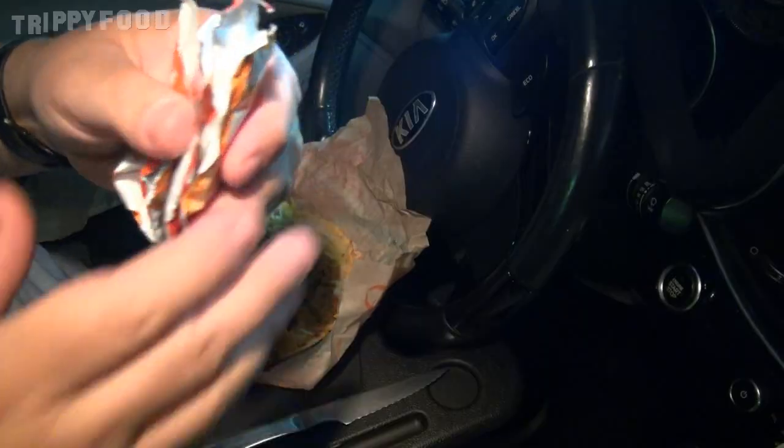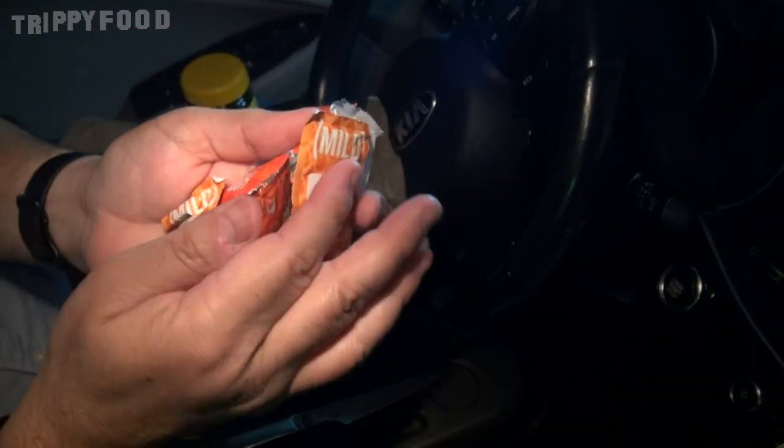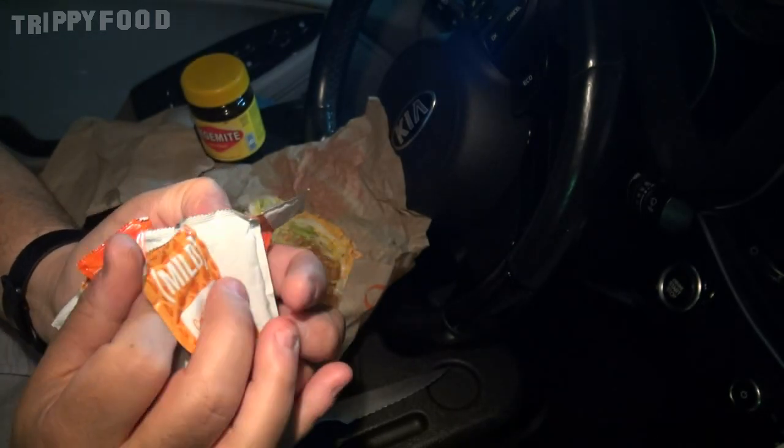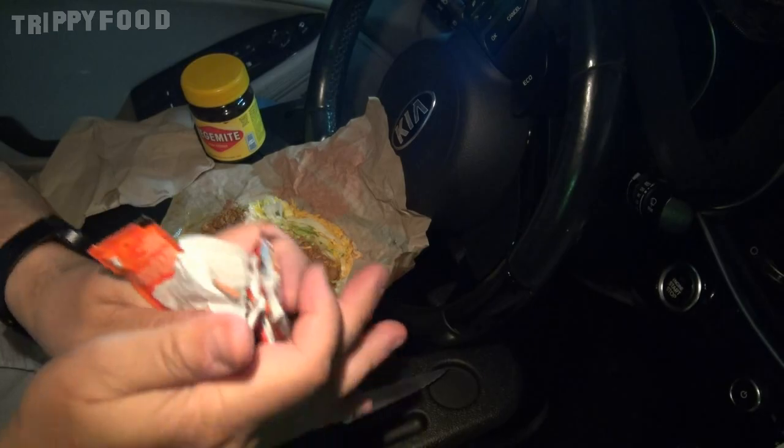I asked for two Diablos and this is what they put in the bag. I'm seeing hot, I'm seeing mild — I am not seeing any Diablo. So we might put that on just for fun, but it's not typically what's on there.